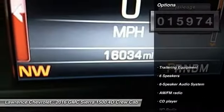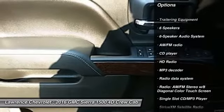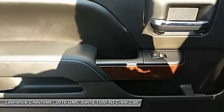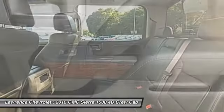Here are some of this vehicle's great options: steering wheel audio controls, remote engine start, traction control, power passenger seat, heated seats, keyless entry, air conditioning, dual airbags, Bluetooth, and power steering.